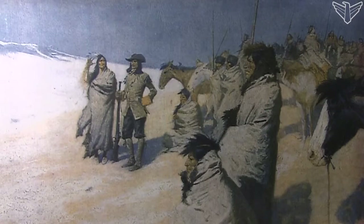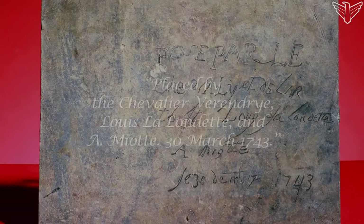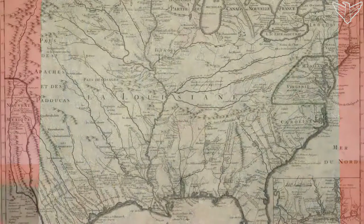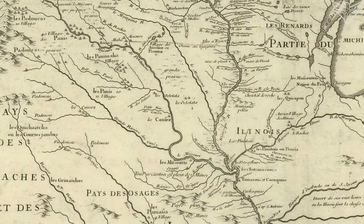The plate is the first written record of a visit by Europeans to South Dakota. It was placed by Francois and Louis-Joseph Verendrye on March 30th, 1743. The two French Canadian brothers were passing through seeking a water route to the Pacific. They never found that, but by leaving the plate they did establish a basis for a French claim of sovereignty over the entire region.